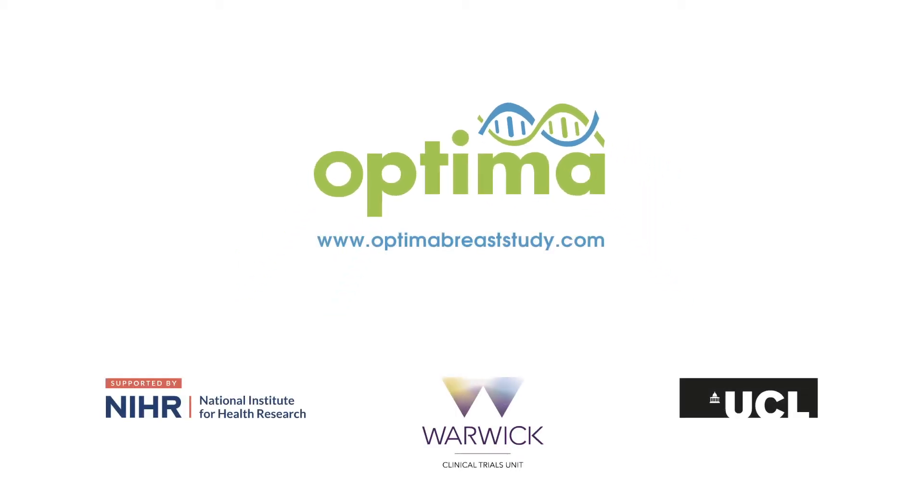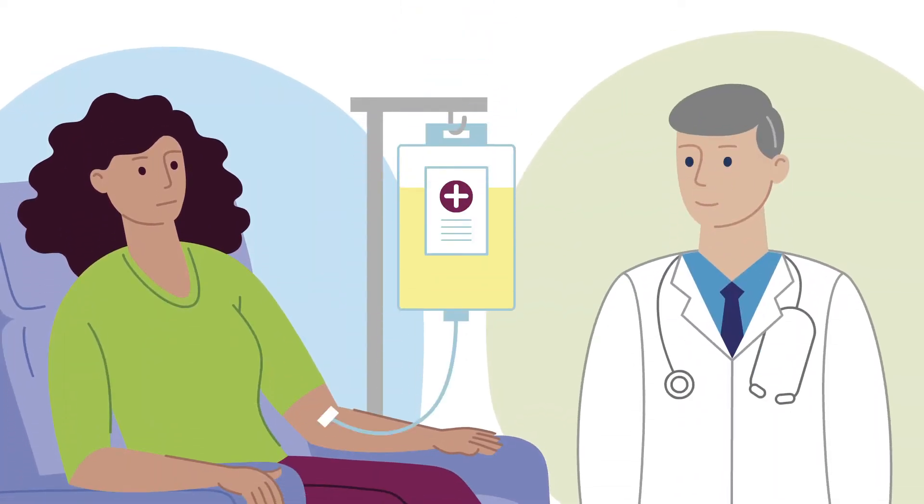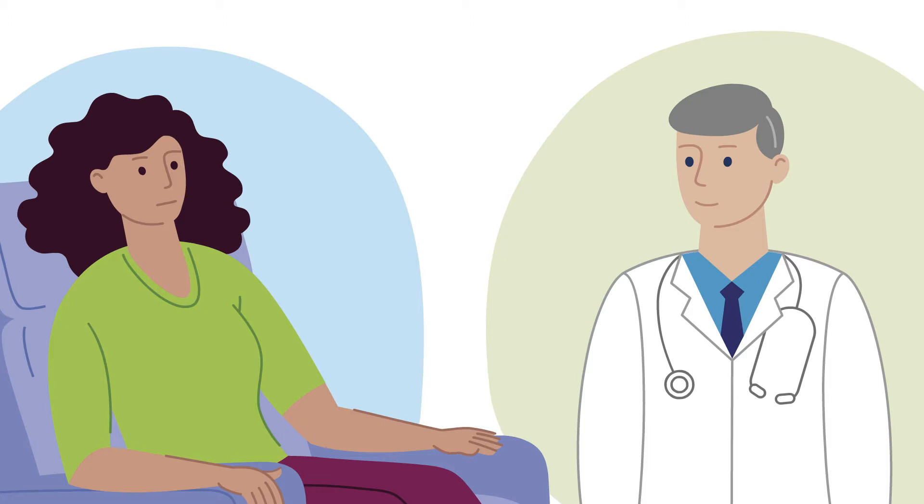This is a video about the Optima study. After surgery to remove breast cancer, your doctor may recommend hormone tablets and a course of chemotherapy. This is meant to reduce the risk of the cancer coming back.